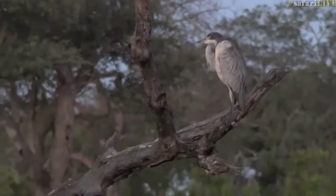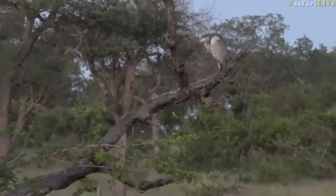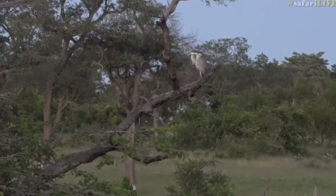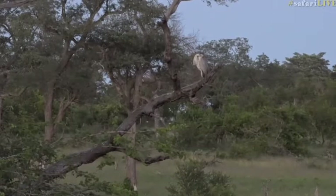He looks like he's had a very good meal indeed — he's got a very full crop. I think during the course of the day, if I was a heron, this would be a perfect place for me to be. I wouldn't be moving too far from here; there seems to be lots to eat as a result of the water.